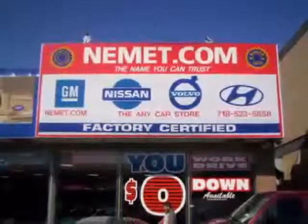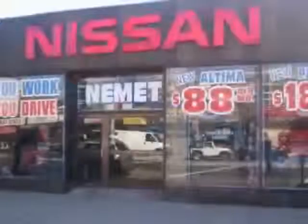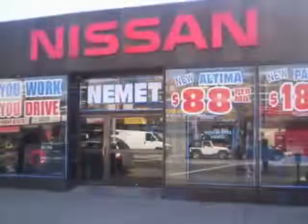Want to know what makes Nemet different? Our attention to detail, our customer friendly associates, and the best service department in Queens.